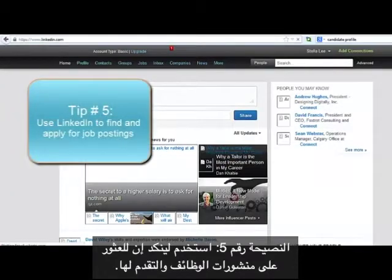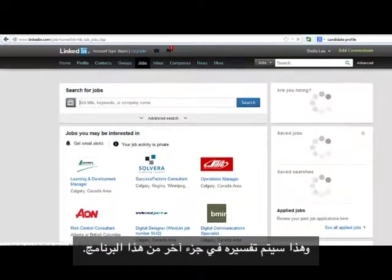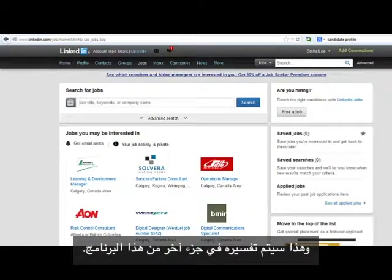Tip number five: use LinkedIn to find and apply for job postings. This is explained in another section of this module.